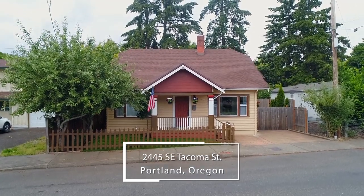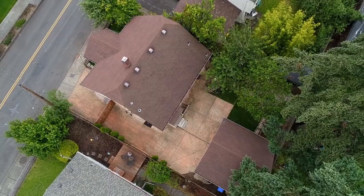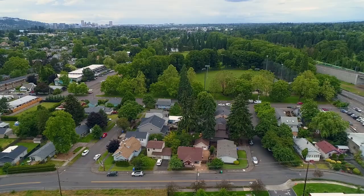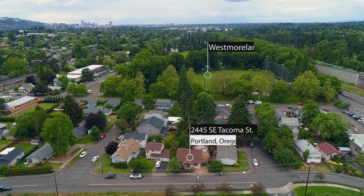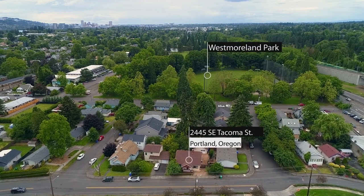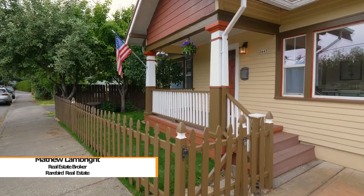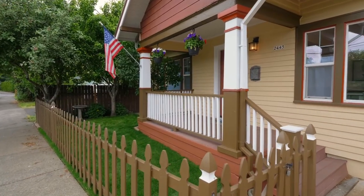Welcome to this beautifully maintained Selwood home, ideally located on the quiet part of Tacoma Street, and just a block away from Westmoreland Park. This 1920s home with recent updates offers an exceptional amount of charm, space, and livability.